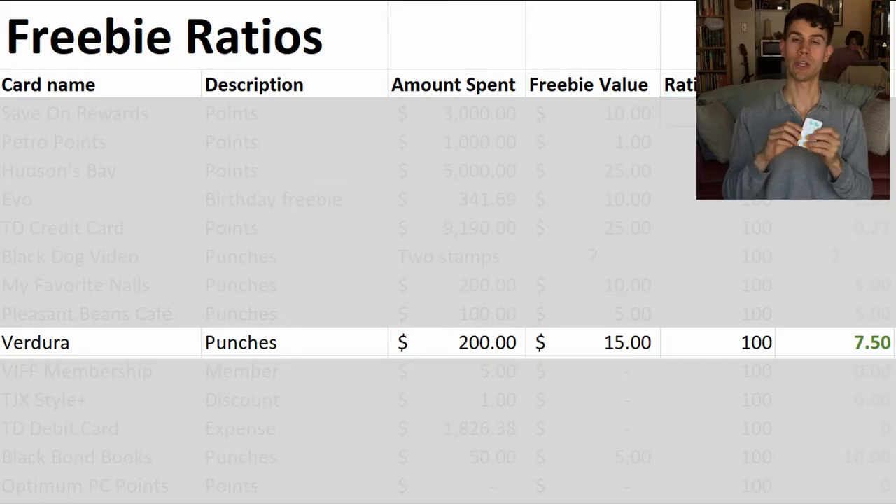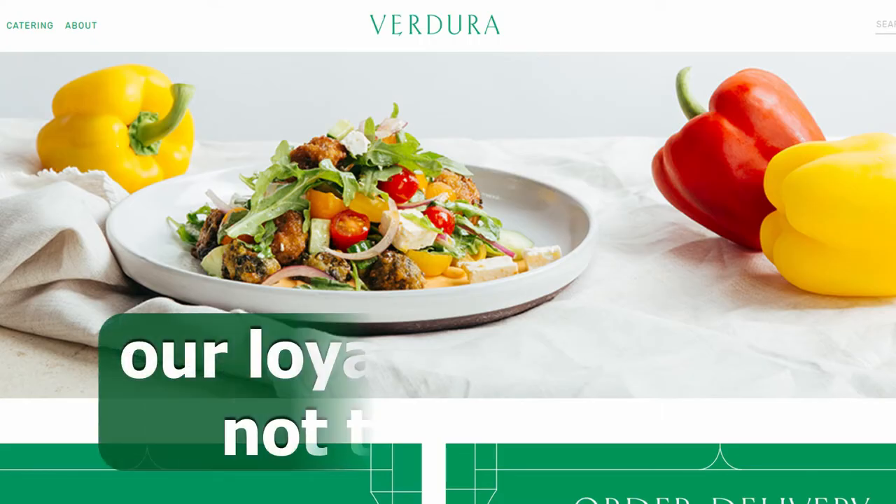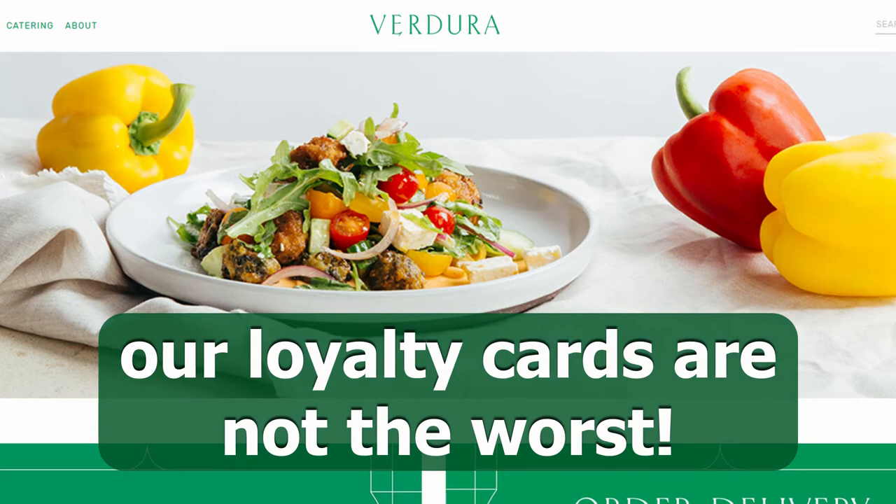Next we have a loyalty card for Verdura. Verdura offers many salads that are nice and hearty and you can customize them however you want. Usually a meal with them, if you're also getting a drink and adding tip, costs around $20. So let's say 10 meals times $20 — $200 to get a maximum $15 free salad, which is a freebie ratio of 100 to 7.5, which so far isn't the worst.